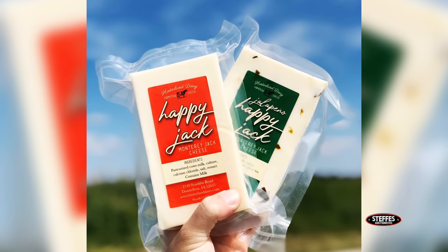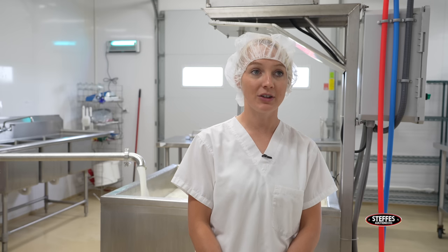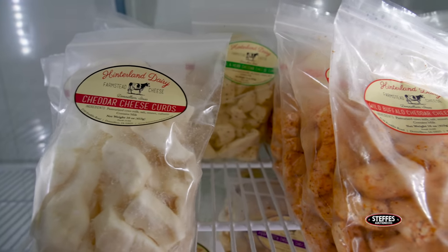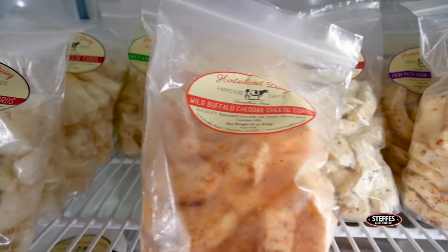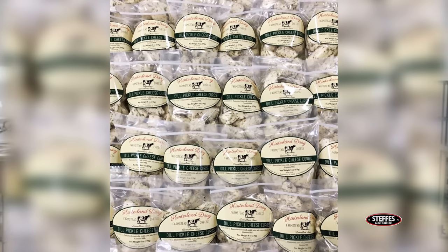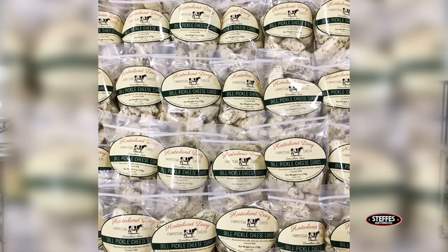We also make a Happy Jack. When we got into cheesemaking, a lot of people said they wanted a pepper jack, so we learned to make a Monterey Jack-style cheese. Since we're making it here on our farm, we decided to call it a Happy Jack. We've added different flavors — our jalapeño Happy Jack, French onion and chive, and a mango habanero version. Our flavored cheddar cheese curds are really popular too. We have a garlic and herb that a lot of people like, a wild buffalo that's been around a long time, a fiery fiesta with a little more zing, and we had a dill pickle for a while — some people are really glad it's gone, and some people really miss it.